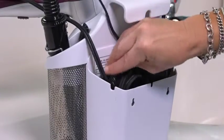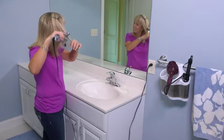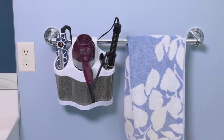No worries of dangling or messy cords getting in the way. Simply store and hide the cords away within the rear pocket. Polder's sleek and innovative Style Station keeps styling tools contained and under wraps at home or in a dorm room. It is the perfect solution for hair styling storage.